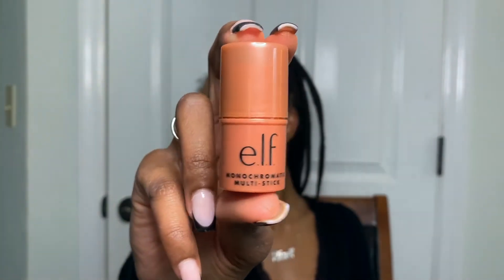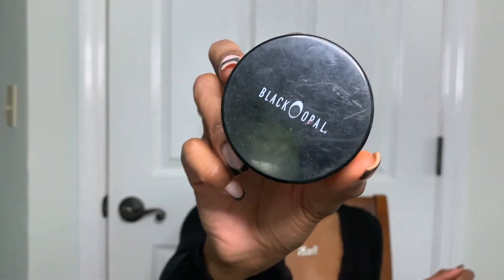I really like this Elf Monochromatic Multi-Stick — I use it as a blush, but you could use it as eyeshadow, on your lips, or wherever you want a pop of color. It even works as a highlighter because it adds a little sheen. I use the back of the beauty blender to blend that out, and I do this before I put any powder on since it's cream-based. Then I go in with my Black Opal setting powder — I dab a little on the back of my hand and set anywhere I put the brightening concealer. I also set my smile lines because they tend to crease first.